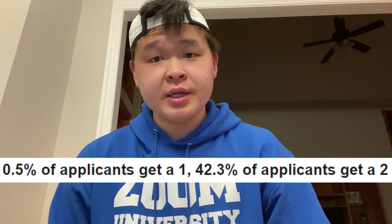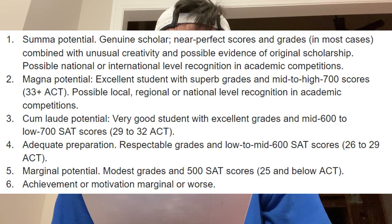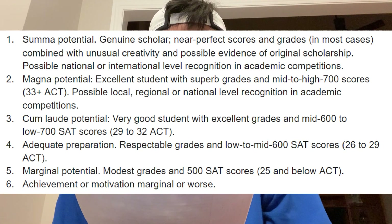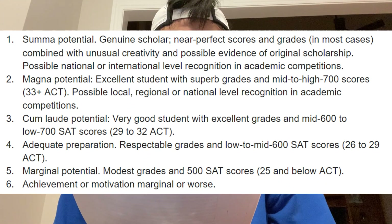One is the best — like, 'oh my god, you're a god' — and six means you're at the bottom. First off is the academic rating. Only 0.5% of applicants get a one in this category, while 42.3% get a two. A one is described as a genuine scholar with near-perfect scores and grades, combined with unusual creativity, possible evidence of original scholarship, and possible national or international recognition in academic competitions.